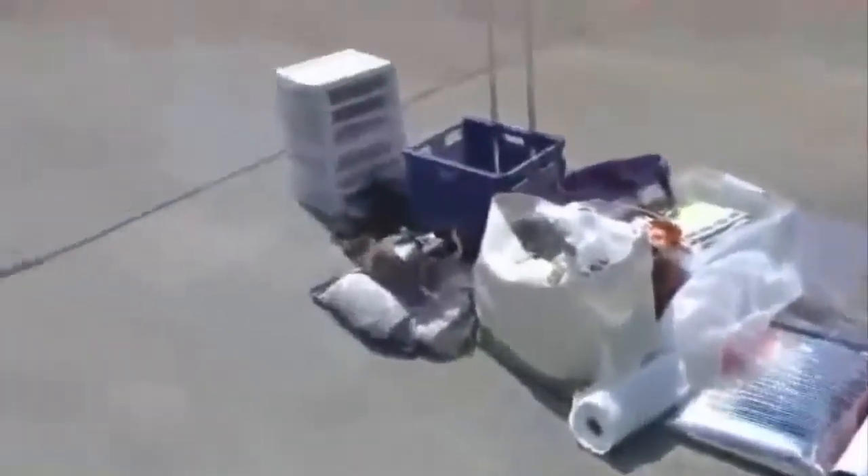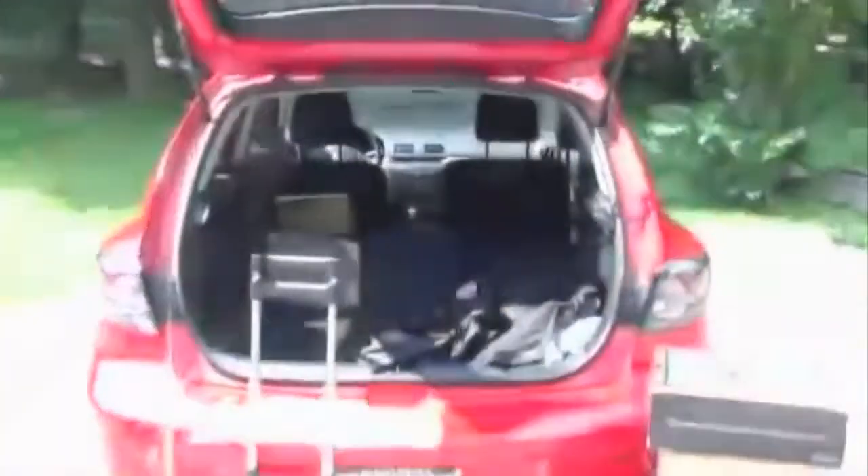This is my little hatchback Mazda 3. Everything you see here on the ground, I managed to get in that little space right there.